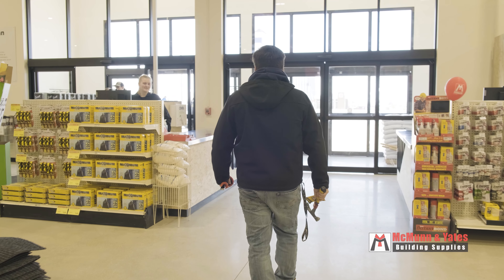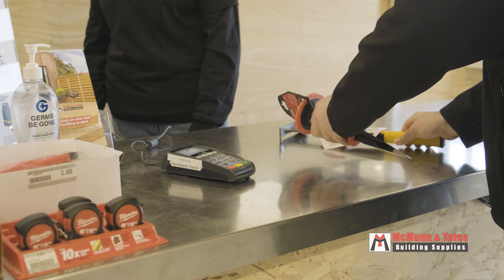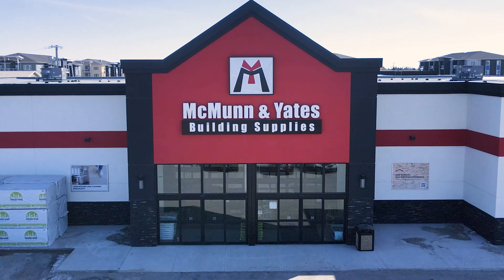Whether you're building a doghouse or a mansion or anything in between, I believe that it's really important to treat each customer with the respect they deserve, because they chose our store to spend their money at.